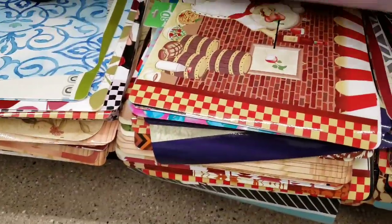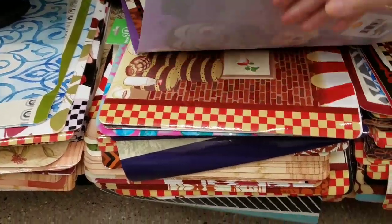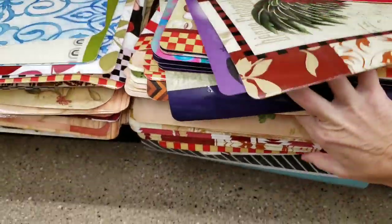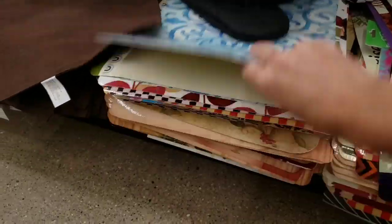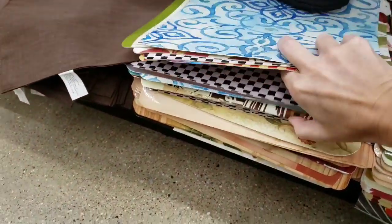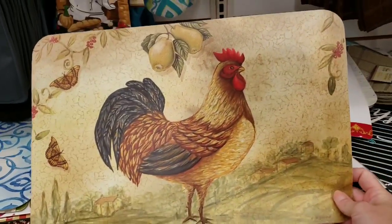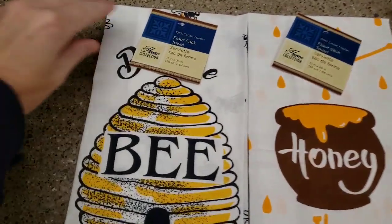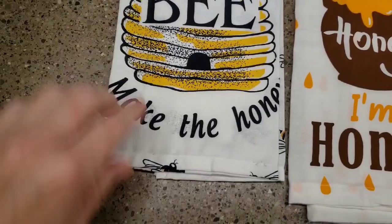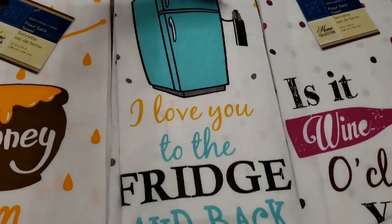They had some new placemats — cute ones with coffee and a 'Home Sweet Home' one. They had a ton of placemats here, including a wine one. That rooster one was actually pretty cool — love the colors, so farmhouse. Look at the new flour sack towels: 'Be the Bee,' 'Make the Home,' 'Honey, I'm Home,' 'I Love You to the Fridge and Back' — I love that one.